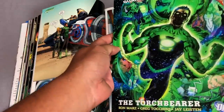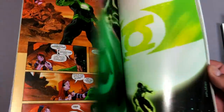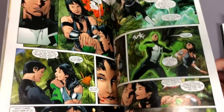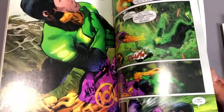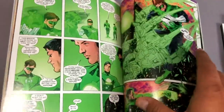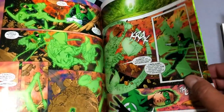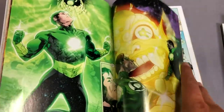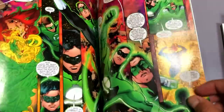Then we have one year later, and Kyle Rayner is back to being Ion again. This is Ion: The Torchbearer, the first six issues of the maxi-series, written by Ron Marz — the creator of Kyle Rayner — and drawn by Greg Tocchini. The artwork is really hit and miss; some faces look odd, some panels look great. Ron Marz returns to his beloved creation and Kyle is back to his god-like power, no longer needing the power ring. In the first volume, Kyle finds himself accused of destroying an entire space fleet, though he doesn't remember doing it. He has a bounty on his head, and the Guardians seem to know everything going on behind the scenes.